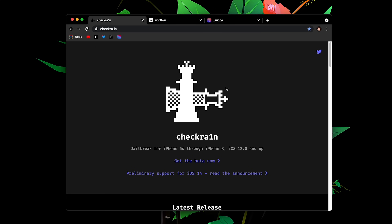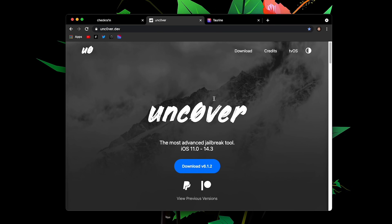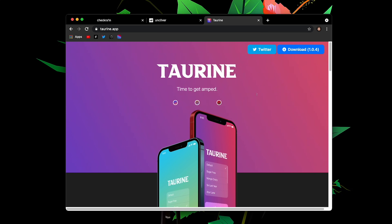We also have unc0ver, which works on iOS 11.0 through 14.3. As of the making of this video we have unc0ver version 6.1.2. This affects all devices — pretty much every iOS device that can run iOS 14 can be jailbroken with unc0ver from 14.0 up to 14.3 and everything in between. It also works on the latest version of iOS 12 if you have those older iPhones.